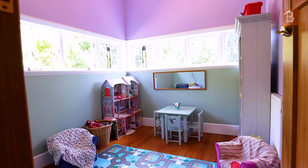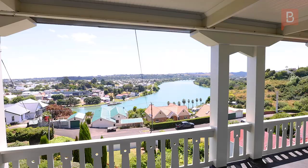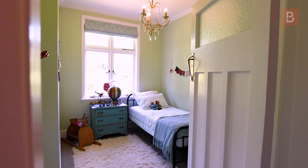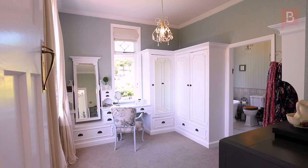On the first storey of this home is the main bathroom and a double bedroom. On the second level there is another deck with more spectacular river views, two double bedrooms, a separate toilet, and the most impressive master bedroom you can imagine, with a walk-in wardrobe fit for a princess leading through to the ensuite.